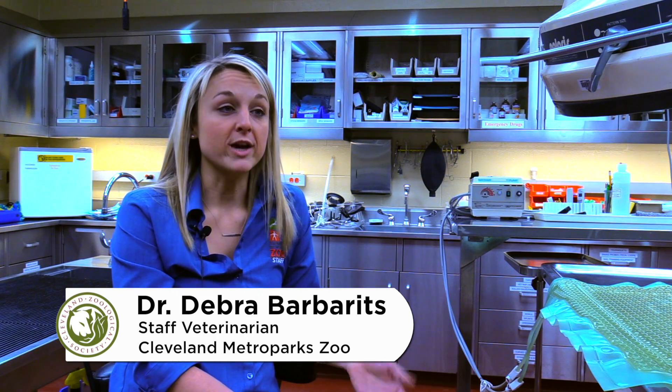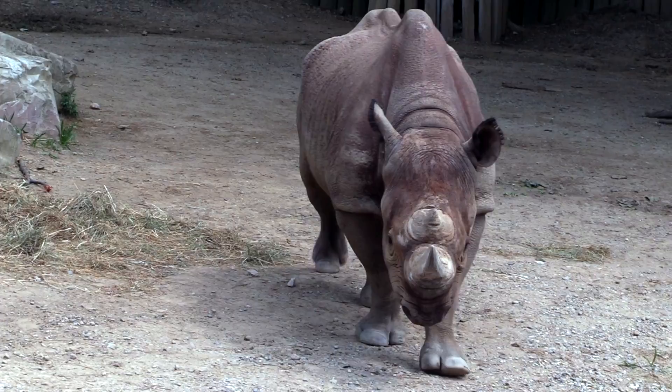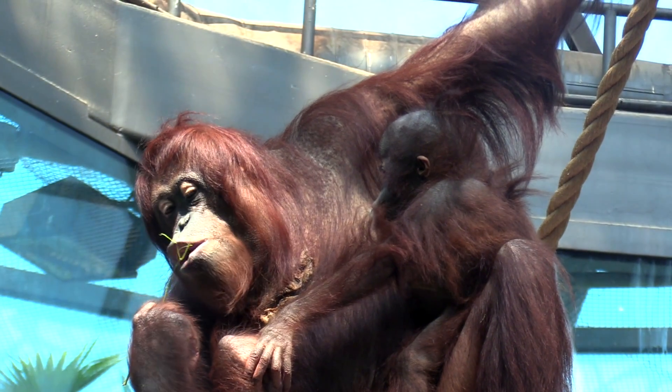A lot of the moves we have in the zoo are dictated by the Species Survival Plan, which is a group of experts that come up with breeding pairs. A lot of people ask us why we're giving up one animal or getting something else in — it's all very well thought out and in the best interest of the species. We use their recommendations to bring animals in or ship them out to have the best genetics represented in zoos.